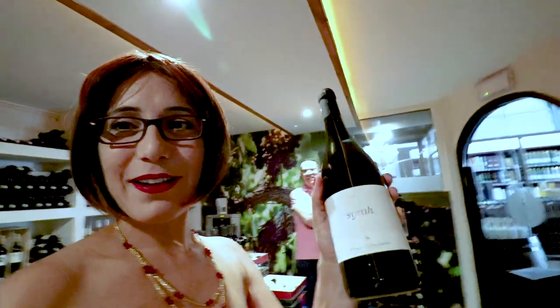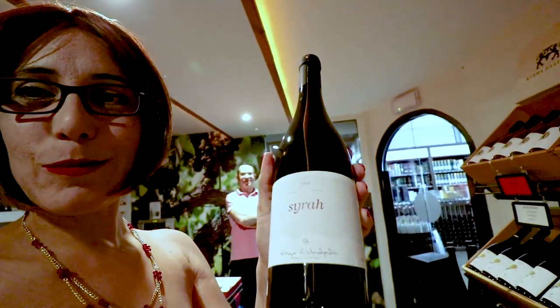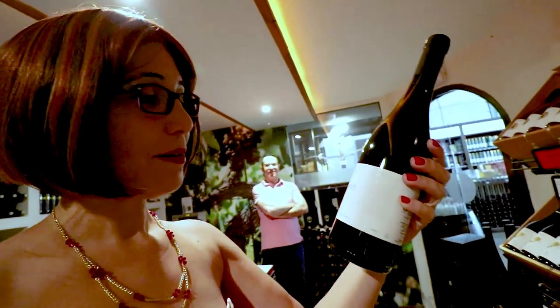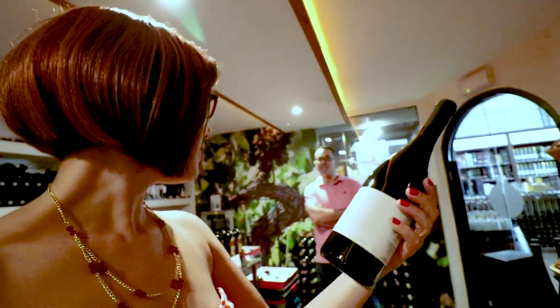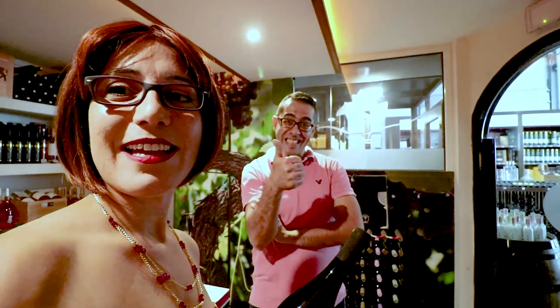I've just been recommended this beautiful bottle: Ktima Alexandrivi — it's a Greek Syrah, and it's organic! When you go shopping, I hope you're lucky enough to have someone helping you who is as helpful and as knowledgeable as Petros. I only come here if Petros is here — that's a condition.